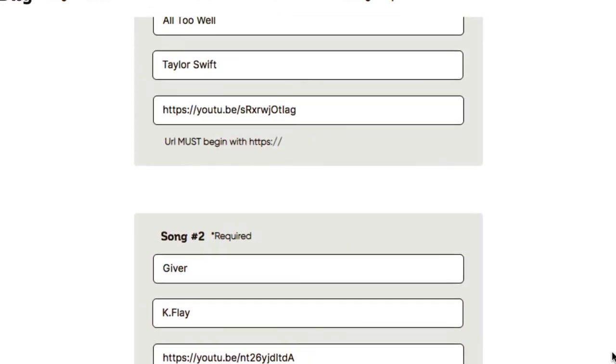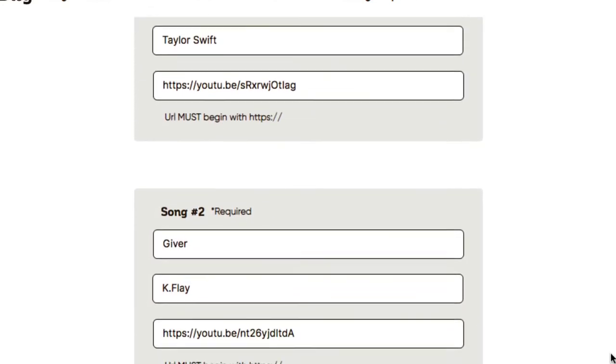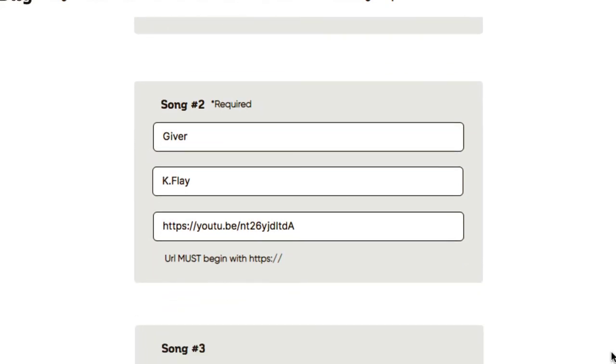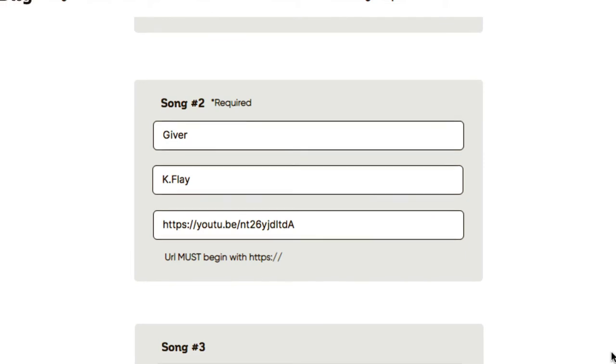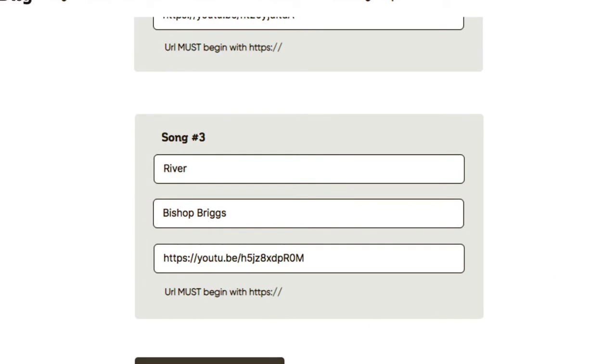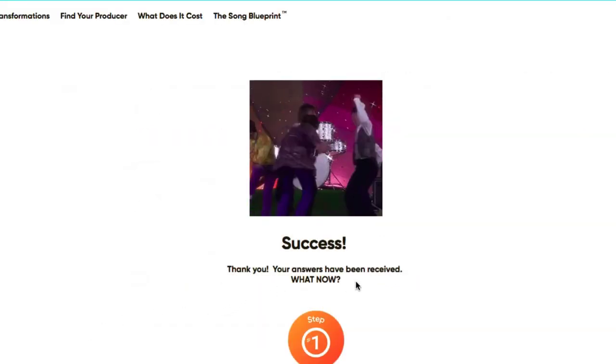If you're a producer and someone gives you three songs they really enjoy and want to sound like, you can use this for that as well. It helps the producer understand the artist's direction. Let's submit the songs and wait a few days. Success — answers have been received.